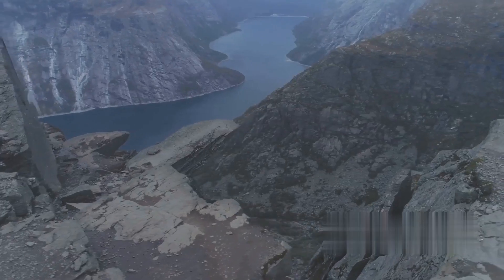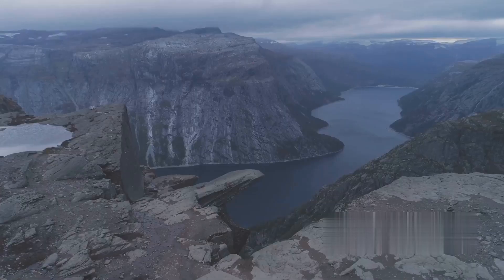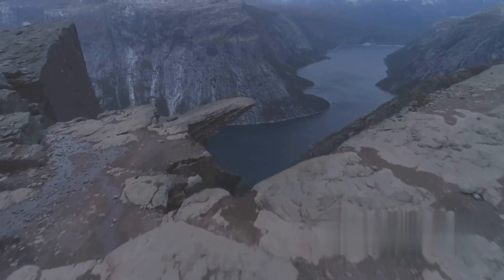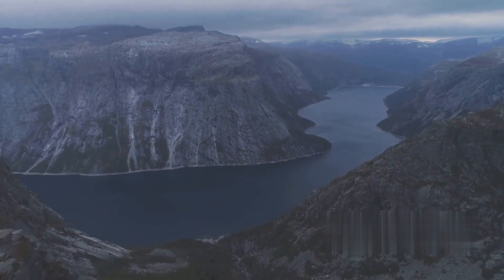Next, we have Trolltunga, a rock formation that juts out over a thousand meters above Lake Ringedal. It's a challenging hike, but the view from the top is worth every step. If you're an avid hiker looking for a truly memorable experience, Trolltunga is a must-visit.